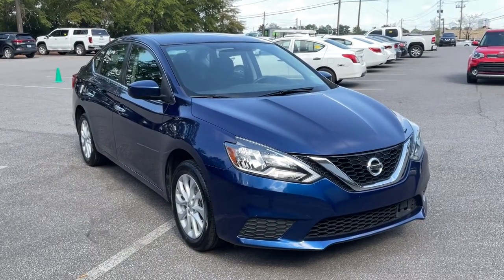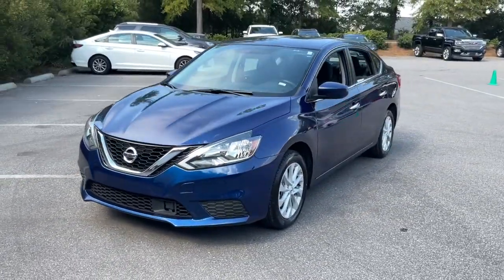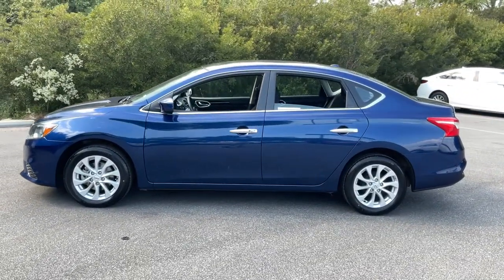Get acquainted with the 2019 Nissan Sentra. With less than 70,000 miles on the odometer, this vehicle stands out from the rest. Comfort, convenience, safety and fun are all yours in the sleek and spirited Sentra.